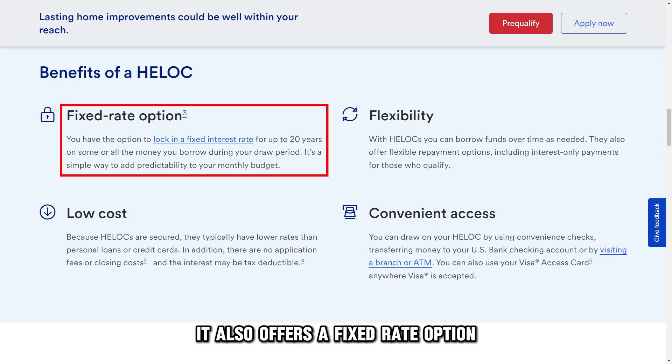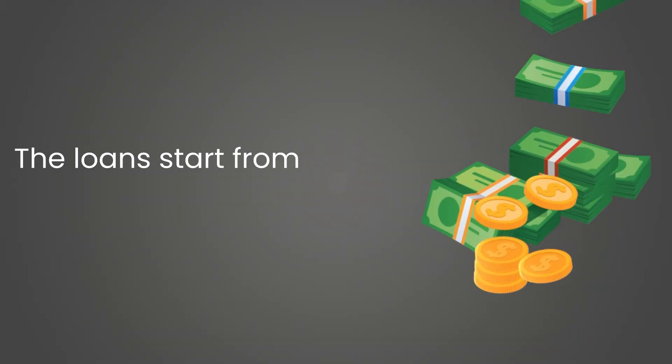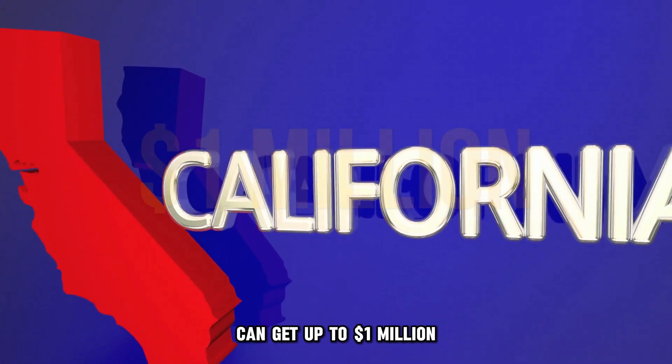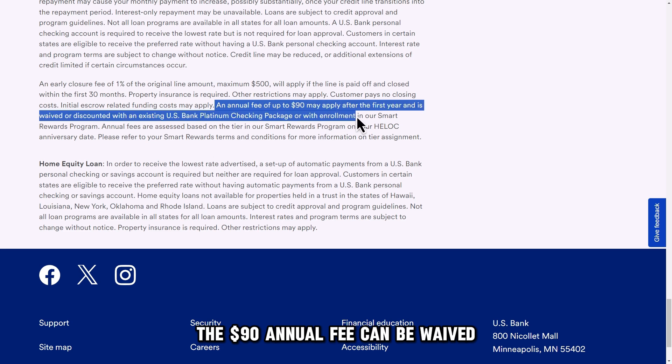It also offers a fixed rate option where you lock your outstanding HELOC balance. The loans start from $15,000 to $750,000, and properties in California can get up to $1 million. The $90 annual fee can be waived when you get a platinum checking account.